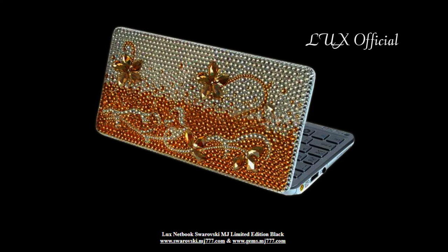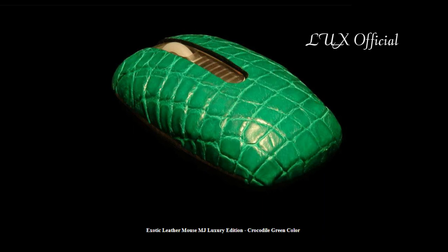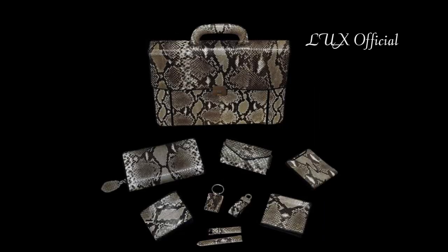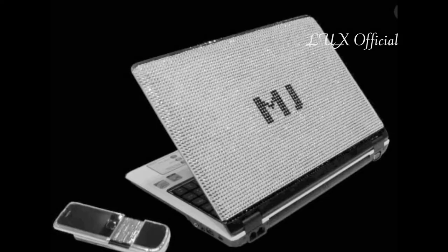The product line even includes versions of leather, snakeskin, and crocodile skin suits, including laptops, mice, mini cases, and USB drives for fashionistas. The black and white diamond-encrusted limited-edition MJ laptop is the most exquisite of all products.